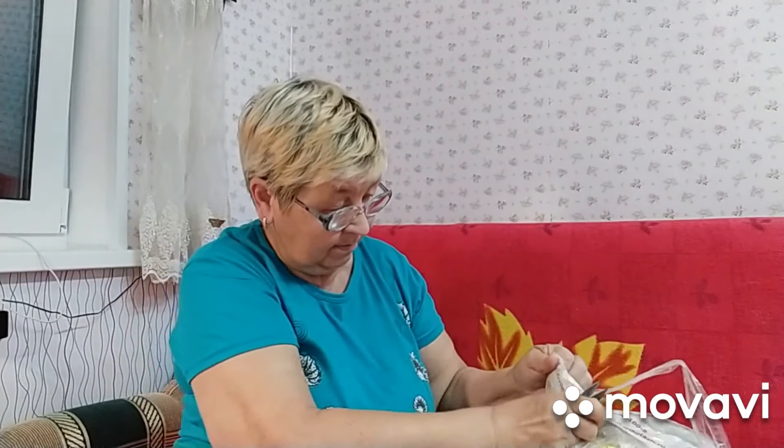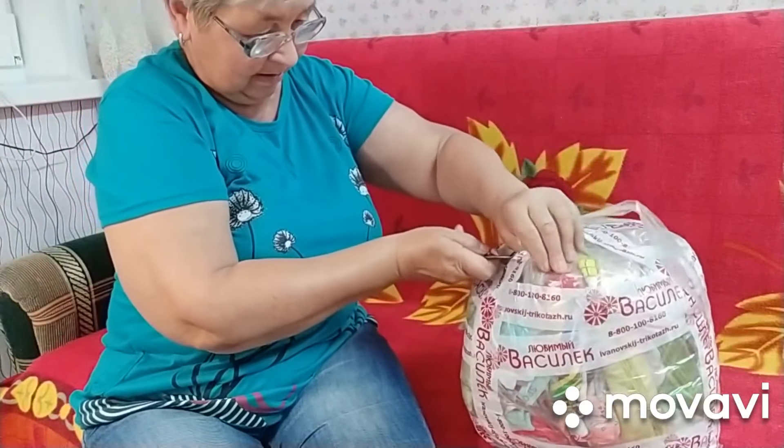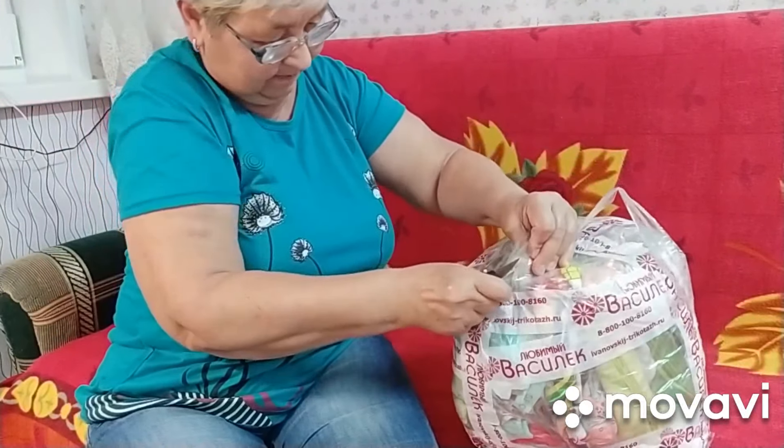Девочки, так как у меня ещё со спиной немножко проблемы, мы будем открывать прямо на диване. Сейчас вскроем, посмотрим, что же мне здесь пришло. И я вам всё-всё, мои хорошие, покажу подробно. Будем открывать? Будем. Смотрите, девчата, вот такой мешок. Я сейчас поразрежу.